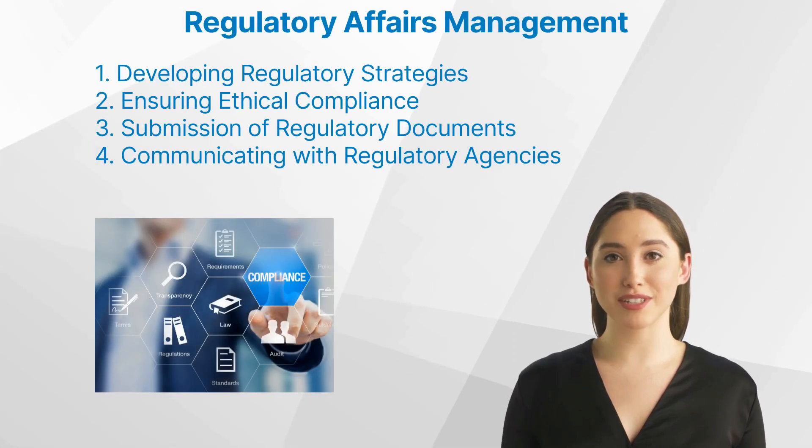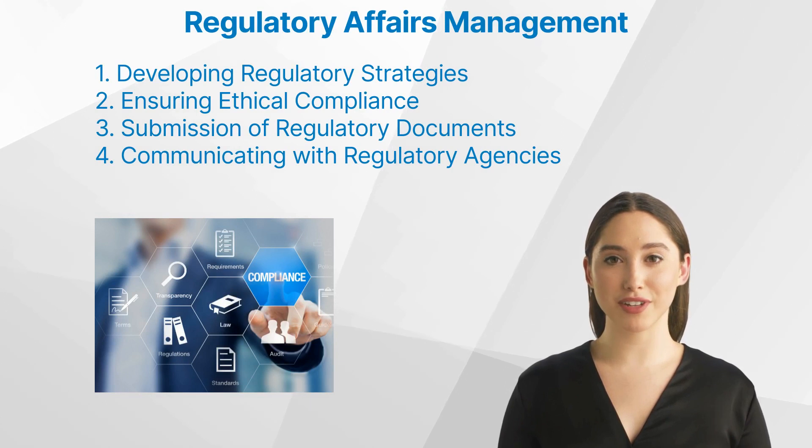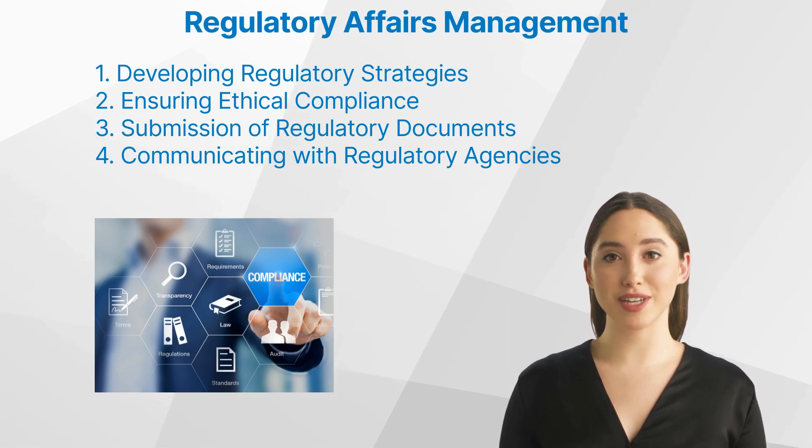What are the key responsibilities of regulatory affairs management in clinical research? There are several key responsibilities that regulatory affairs professionals undertake. First, developing regulatory strategies: they help design clinical trials and other research activities in a way that complies with all necessary regulations.